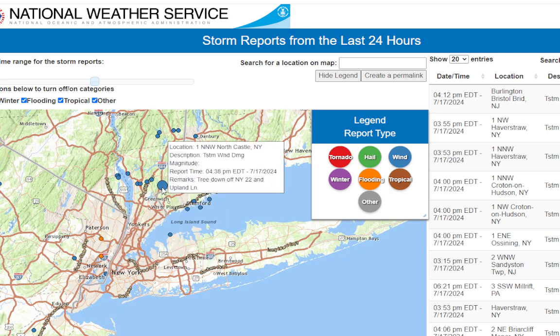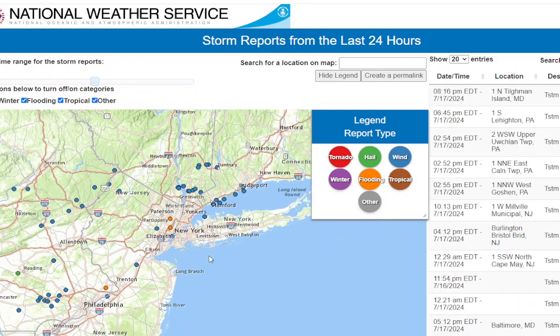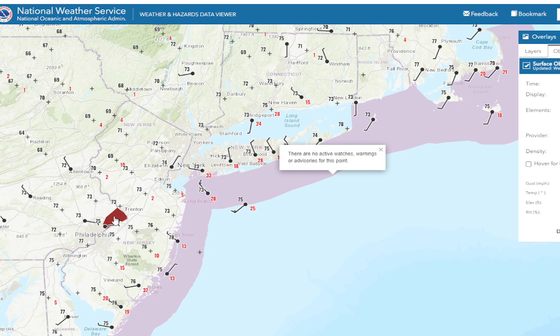We've got some flooding in Secaucus, more wind reports in Connecticut, and trees down. Quite a very impressive thunderstorm indeed for the area. We still have one flash flood warning in effect northwest of Philadelphia.